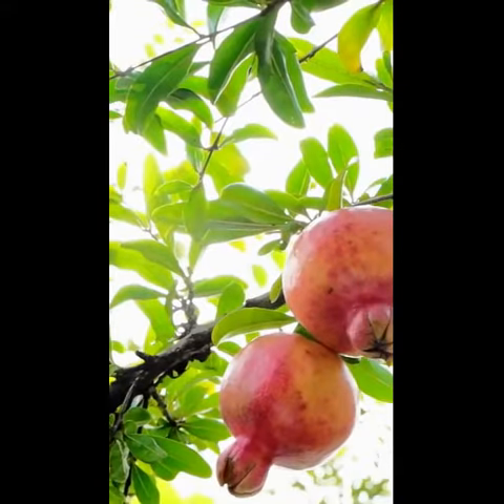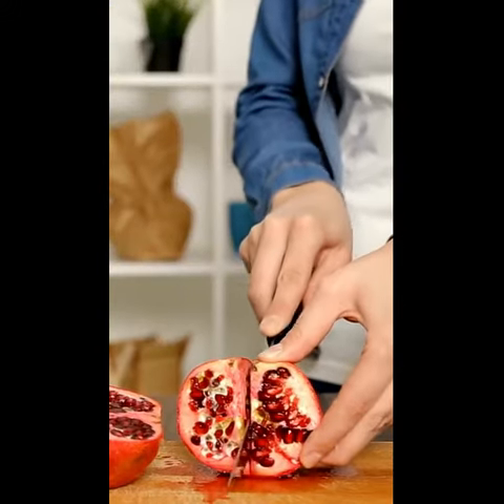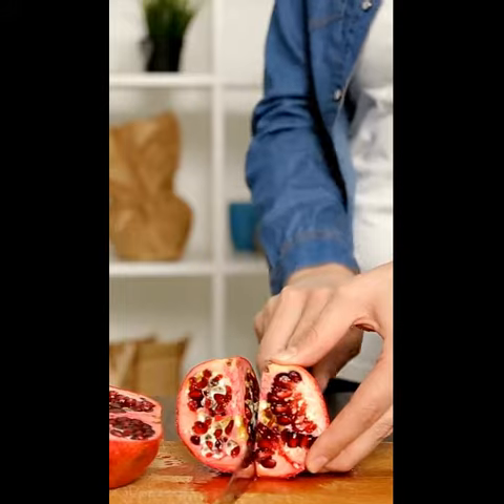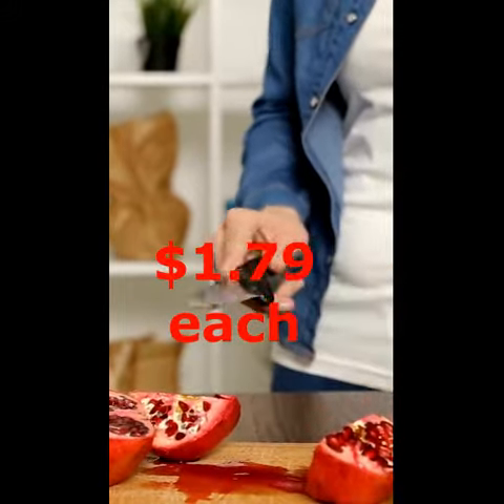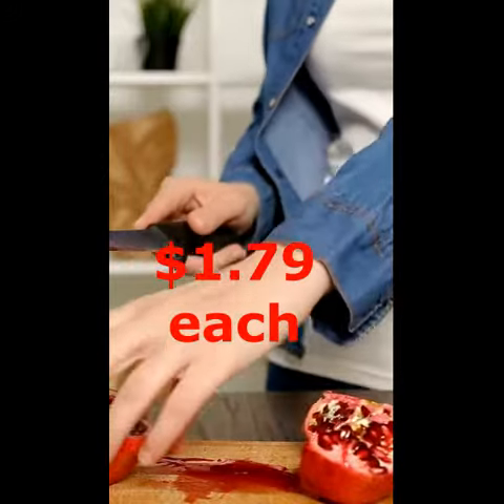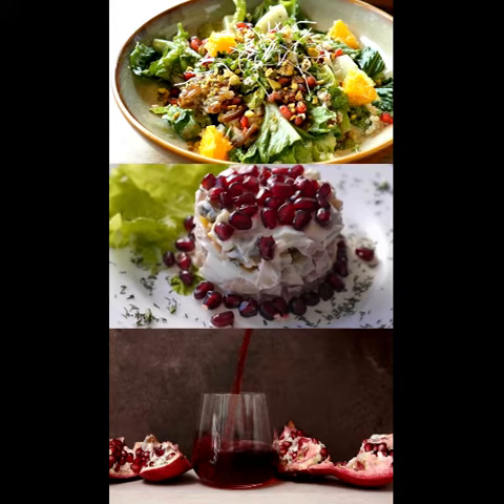Here is a different type of apple — pomegranates. Did you know that the name is derived from Latin and means apple with many seeds? April and May are peak pomey seasons and this medium-large fruit is down to $1.79 each. Add to a salad or squeeze some juice — it's delicious.